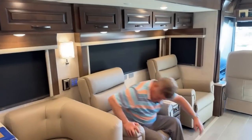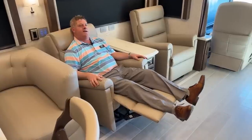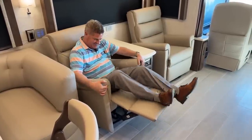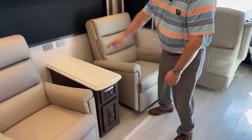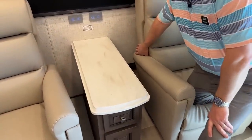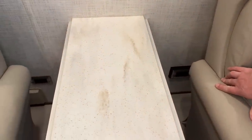Recliners — this is nice. Center storage compartment on that theater system. Right behind each recliner you actually have power plugs, so you can plug in USB plugs and different things like that.